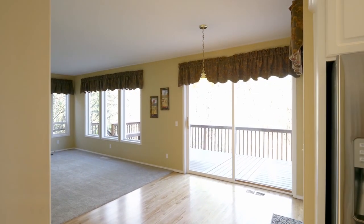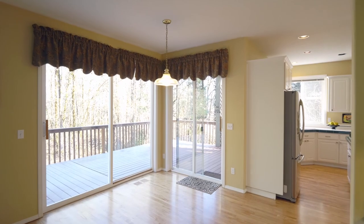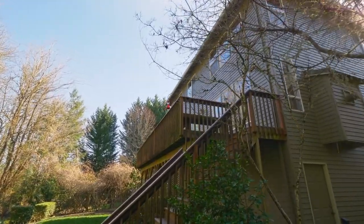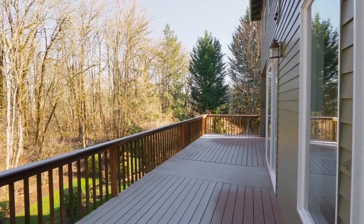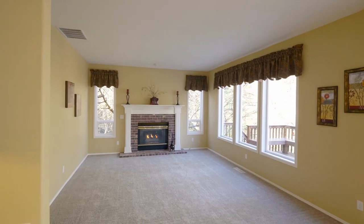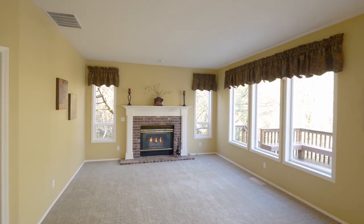A sunny dining area has direct access to the huge Trex deck, where you can entertain in this serene setting, or relax by the gas fireplace in the family room.